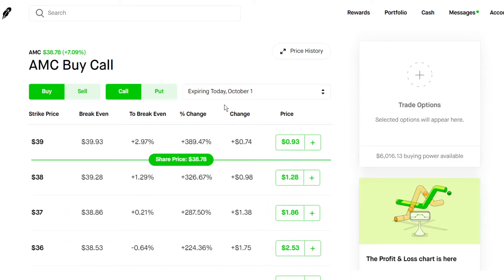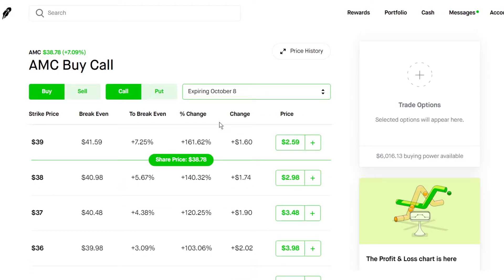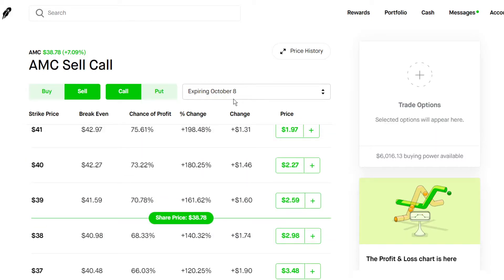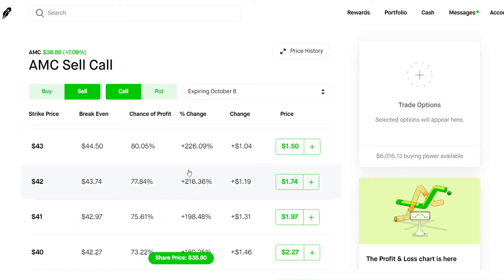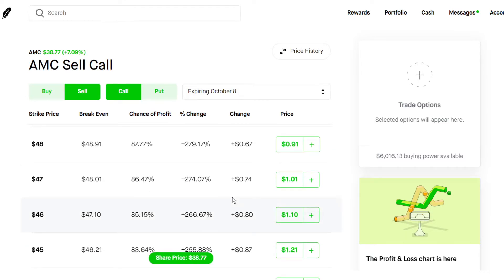So if you go to the AMC options chain, something that I would do if you're holding 100 shares first, you want to sell a covered call. So what you want to do is head over to the sell call, and you want to do probably the next week out, which is going to be October 8. Something I like to do is I like to go pretty far up the strikes, just in case we have some really big rallies with this stock.